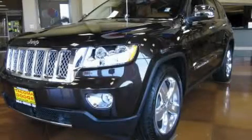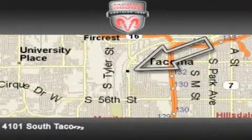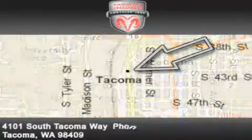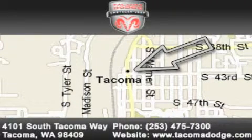Stop by today and test drive this automobile for yourself. Tacoma Dodge Chrysler Jeep is located at 4101 South Tacoma Way in Tacoma. Our goal is to exceed all of your expectations to ensure that you'll return for future visits.